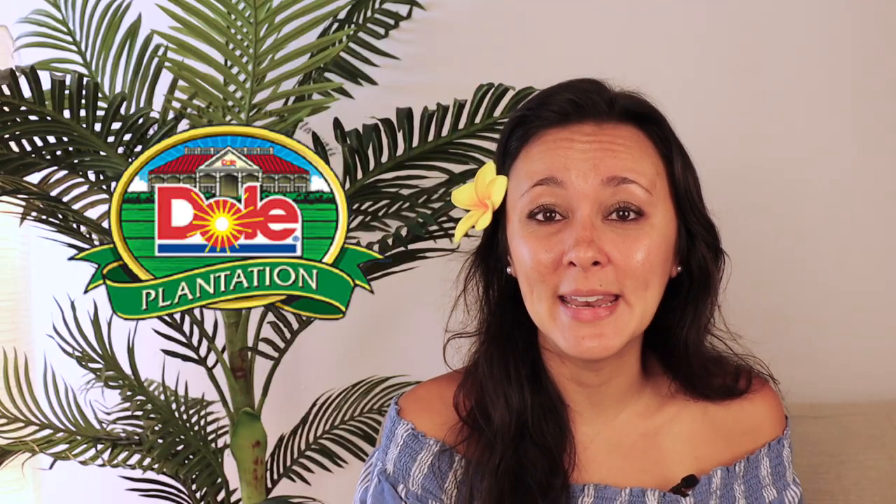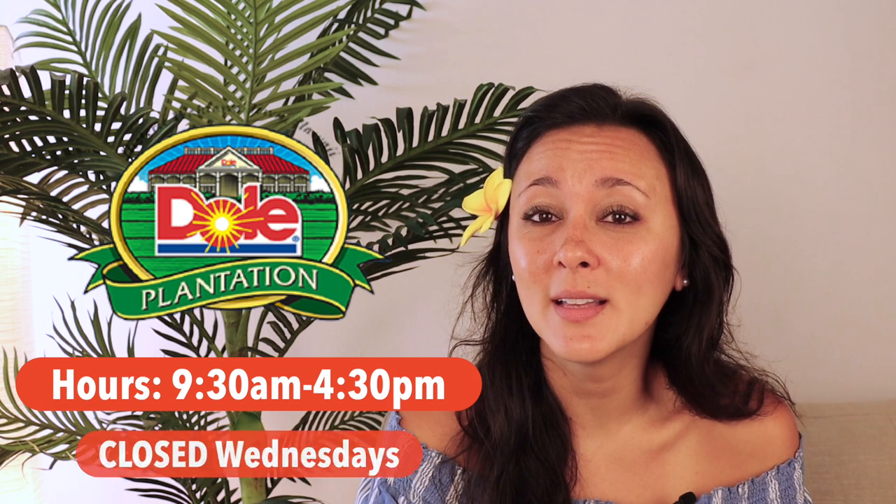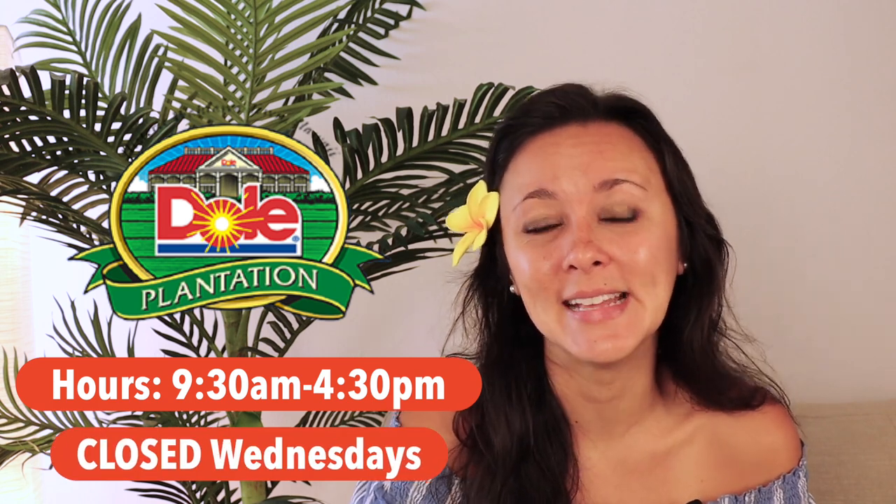Dole Pineapple Plantation is open 9:30 a.m. until 4:30 p.m. It's closed on Wednesdays for deep cleaning and sanitizing.